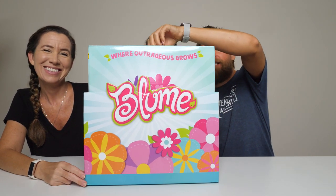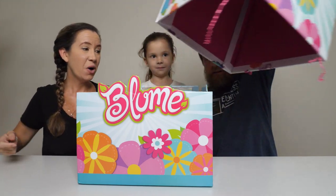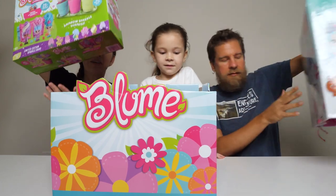Thank you to Skyrocket for sending these free products to us. This is a huge box — it's growing, they're growing. Look at all this. Here we go, I'll pull out the heavy one.